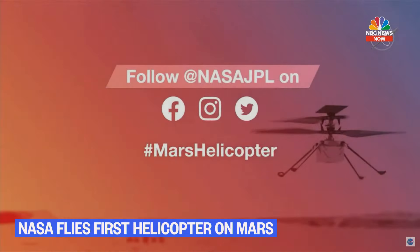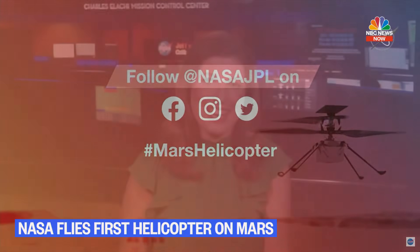Congratulations to the Ingenuity helicopter team on making history this morning. To get the latest updates on Ingenuity, follow NASA JPL on Facebook and Twitter. I'd like to thank everyone for joining us at this early morning hour. The journey of Ingenuity continues. Join us for a news briefing later this morning at 11 a.m. Pacific Standard Time for a deeper analysis of Ingenuity's first flight and what this means for NASA. I'm Marina Jureka. Thanks for watching, and good night, and go Ingenuity!